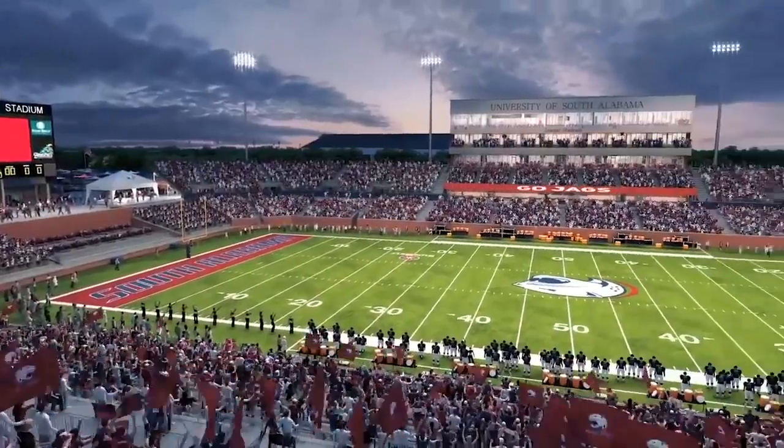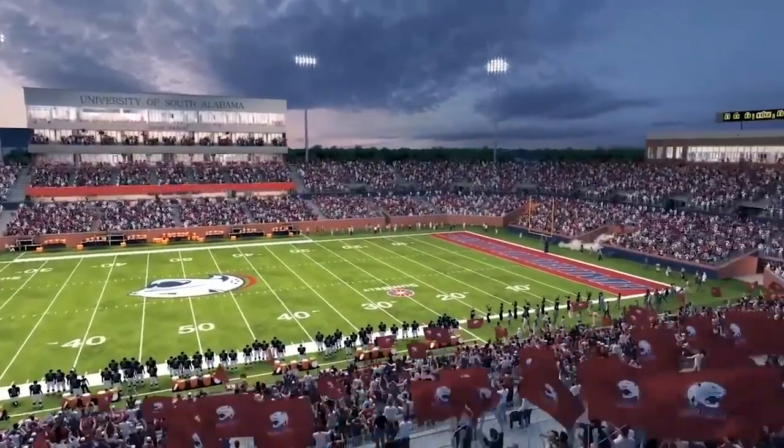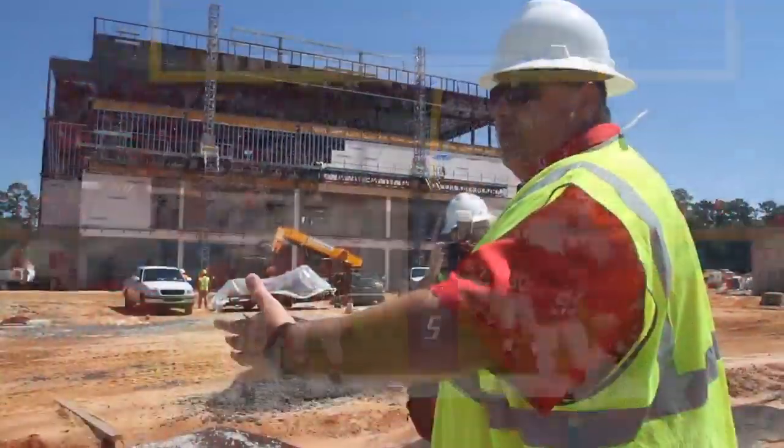There will be an underpass and a tunnel. They'll go to the center of the north seating and they'll enter the field through the north goal post, so they're going to come onto the field centered in the middle.